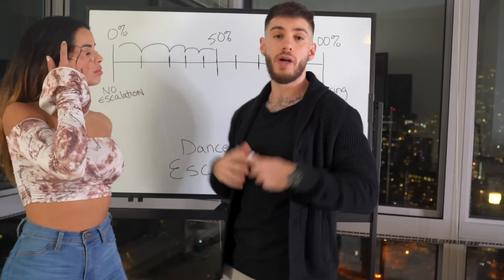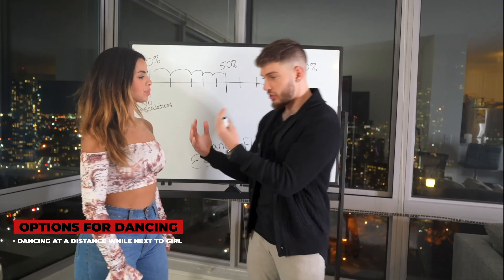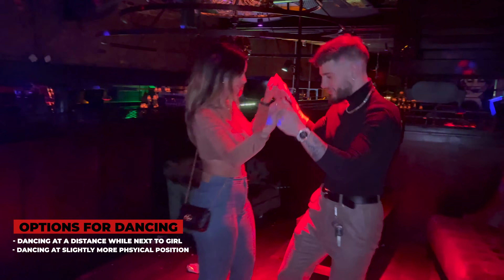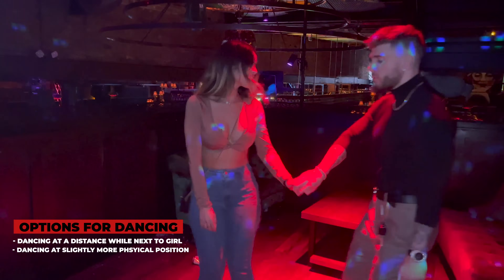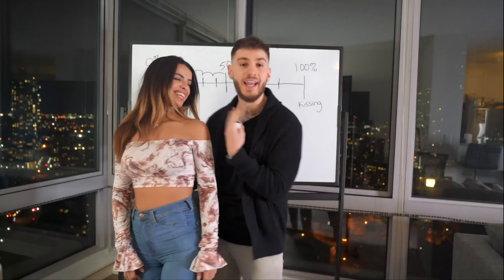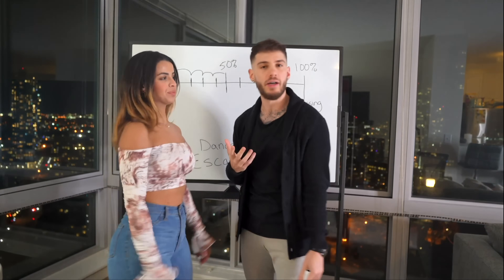A couple of other easy moves you could be doing on the dance floor — the same escalation concept applies to dancing. You can start dancing at a distance where you're right next to the girl, or you can start at a slightly more physical position, like with the hands, or it could even be grinding. So if the girl's behind me and we're starting to dance, we're getting kind of physical, and that's going to bring it to about the halfway point of the escalation.